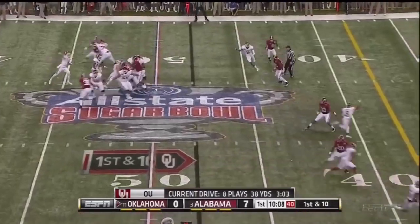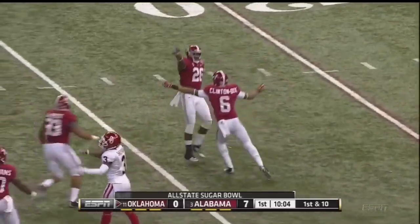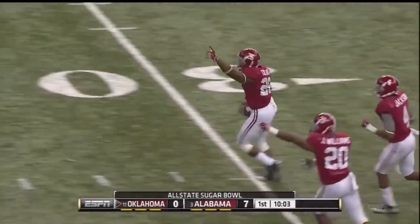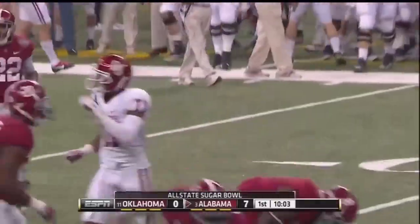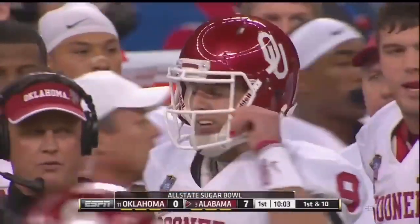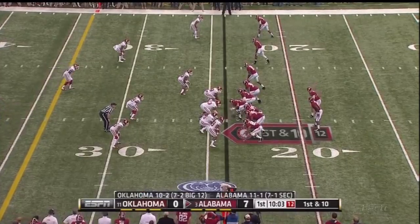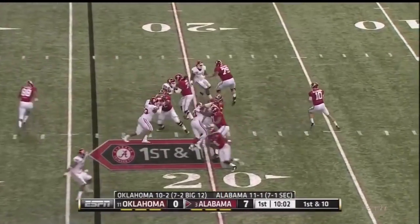Down the seam, and it is intercepted by Landon Collins. Saunders had a hand on it, but the Alabama defense comes up with the first turnover of the game. Landon Collins' second interception of the year has given it back to A.J. McCarron.